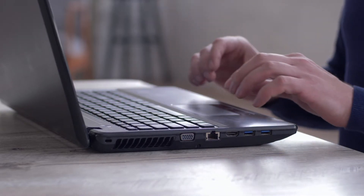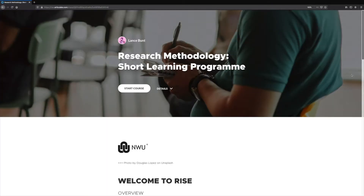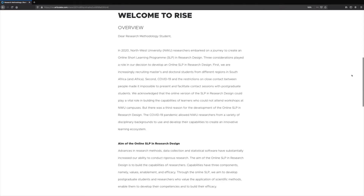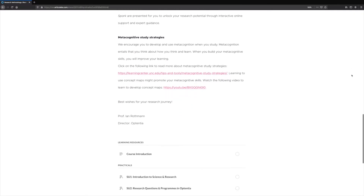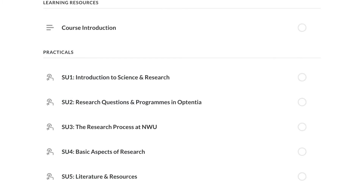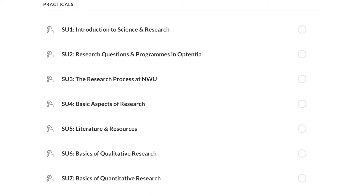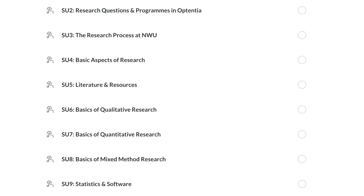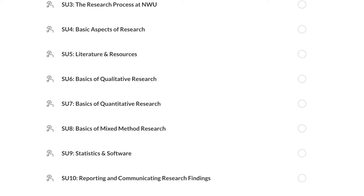This program would focus on online learning rather than just teaching, to build participants' research methodology capabilities. The SLP includes 10 study units and goes beyond guiding students through the intricacies of qualitative, quantitative and mixed methods research designs. It shows participants where their research fits within the context of the university's research focus, teaches them how to use various statistical software, and how to translate their findings to actually impact society.